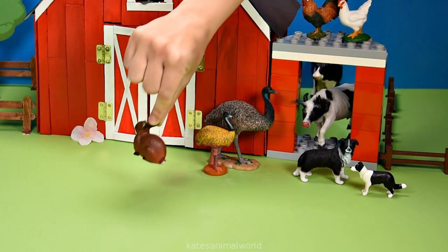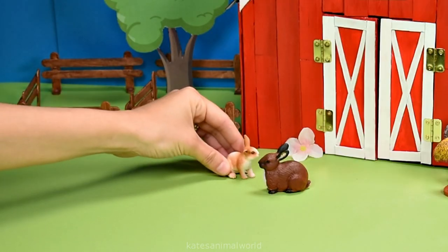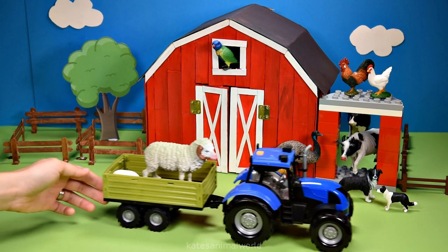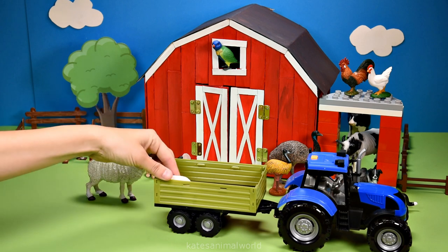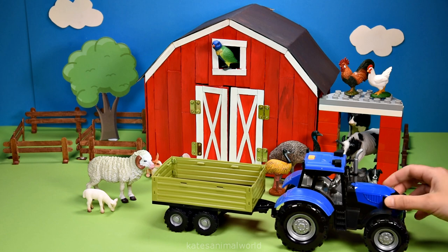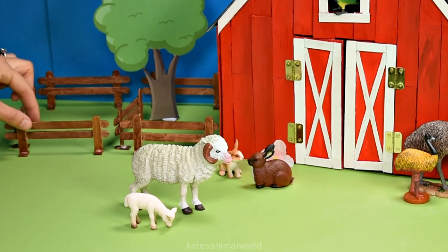We've got a rabbit bouncing through, and a baby rabbit. A baby rabbit is also known as a kitten. Oh, we've got a sheep and a lamb — a lamb is also known as a baby sheep.